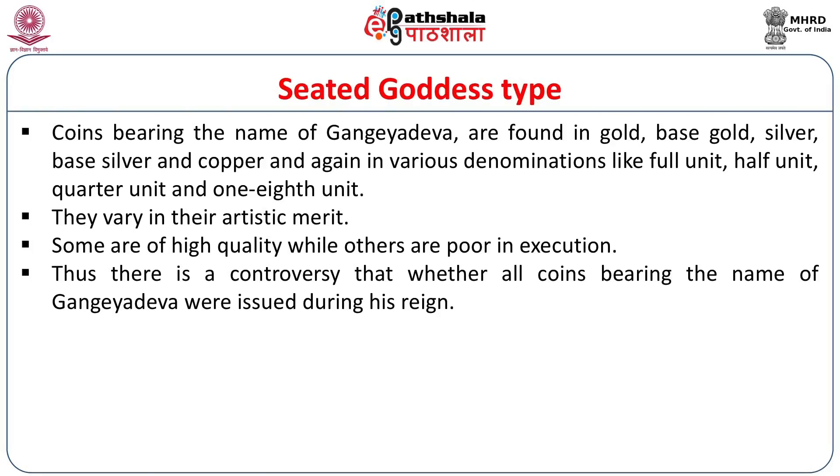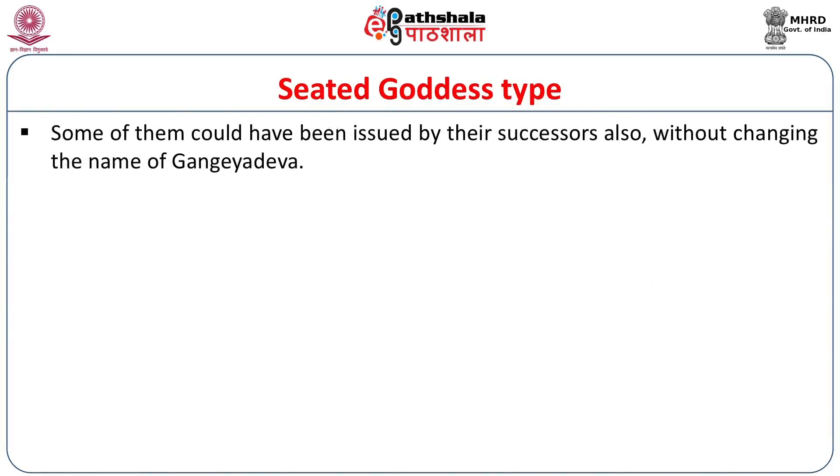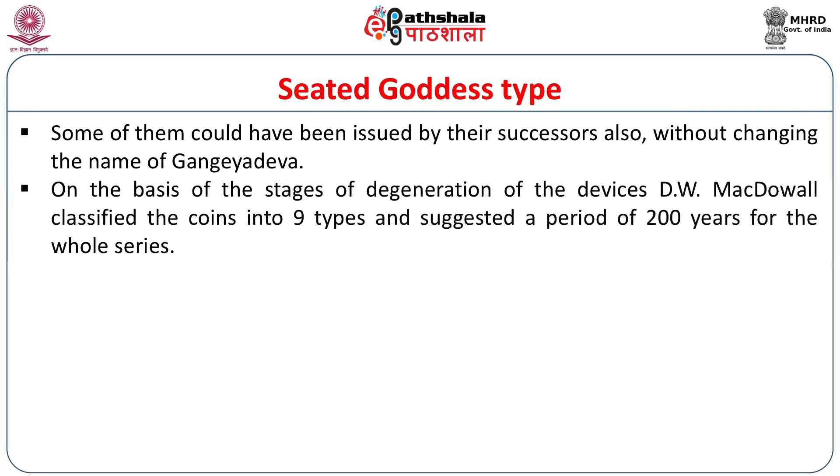There is a controversy regarding whether all coins bearing the name Gangya Deva were issued during his reign, given so many varieties in execution and weight. D.W. McDowell classified the coins into nine types and suggested a period of 200 years for the whole series — indicating that coins bearing Gangya Deva's name were continued by his successors without changing the legend. P.C. Roy, on the other hand, classified the coins into only four types and assigned them to a period of 25 years, fitting within the reign of a single king.